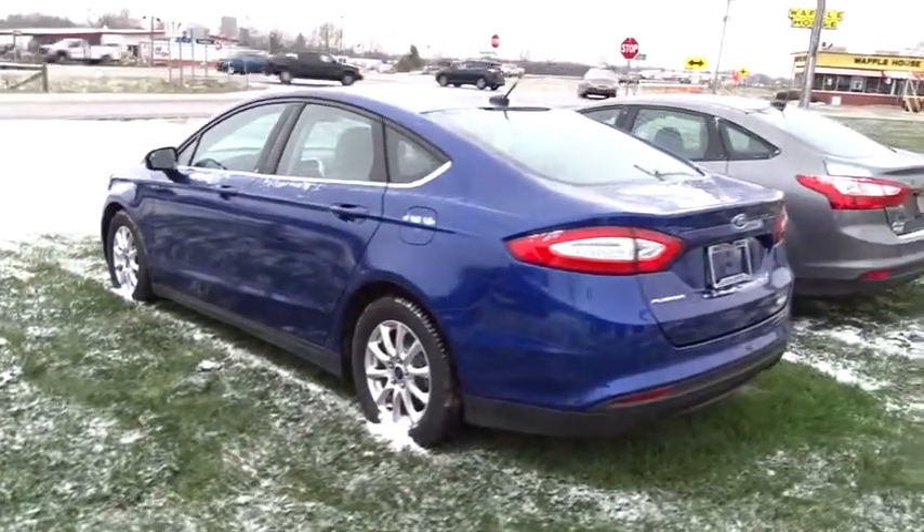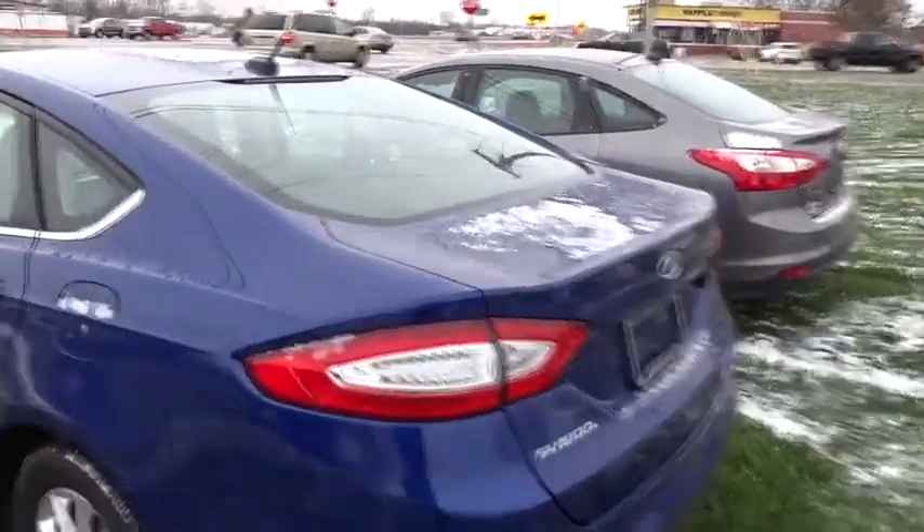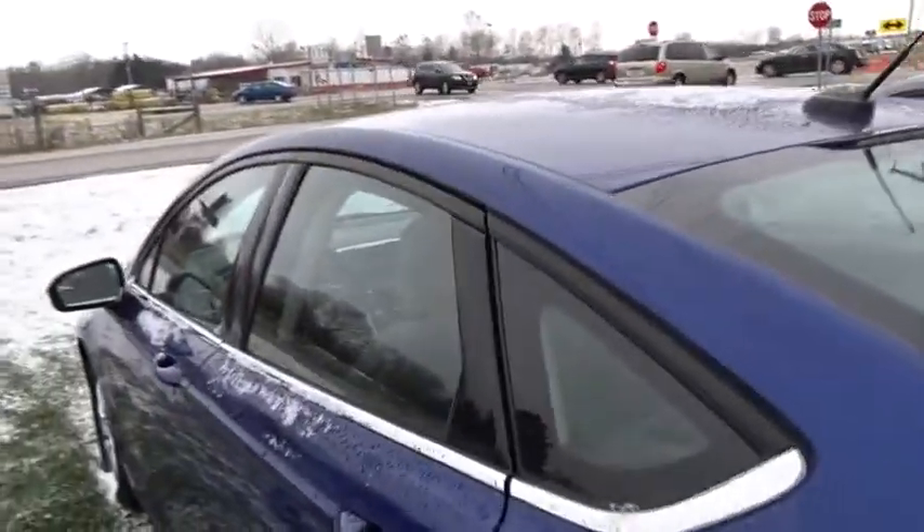Remote keyless entry, brake assist, tachometer, overhead console, panic alarm, front reading lamps, driver vanity mirror.